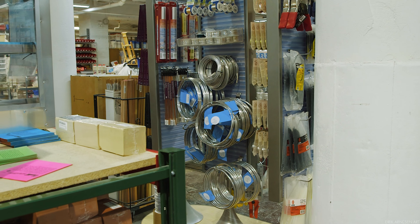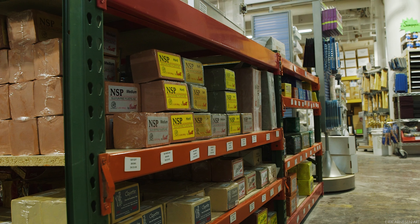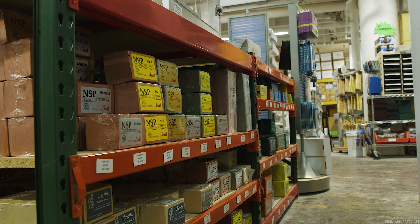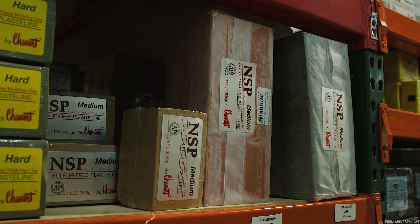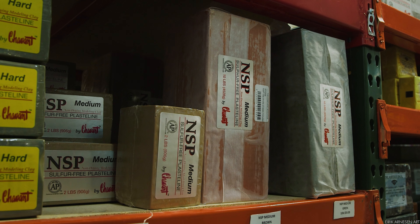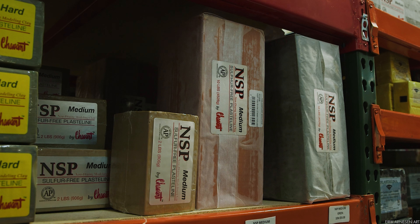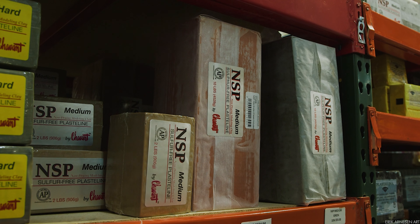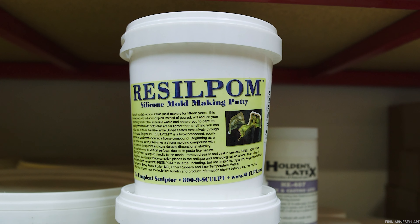Armature wire. Clay. Funny story, actually — first time I came to New York in 2011, I carried two of these giant 25 kilo blocks of Chavant through the streets of New York way too far until I got too tired, gave up and got myself a cab. I had never seen anything like this place before, and getting Chavant was not an easy task in Norway at the time, so I bought as much clay as I could possibly carry.